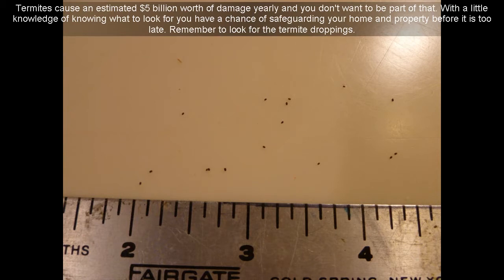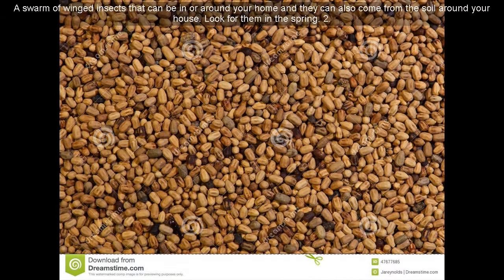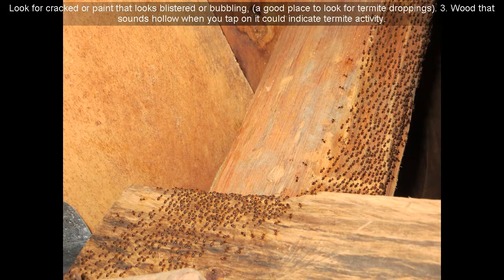Remember to look for the termite droppings. Here are signs that you might have termites. 1. A swarm of winged insects in or around your home — they can also come from the soil around your house. Look for them in the spring. 2. Look for cracked or paint that looks blistered or bubbling — a good place to look for termite droppings.